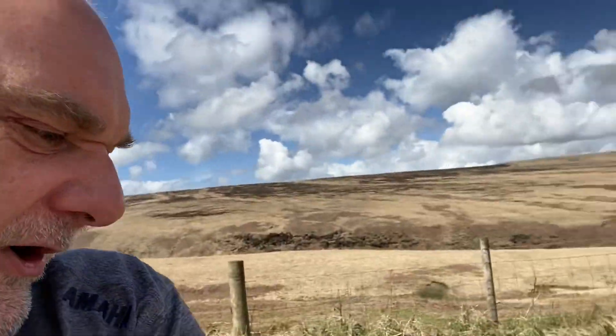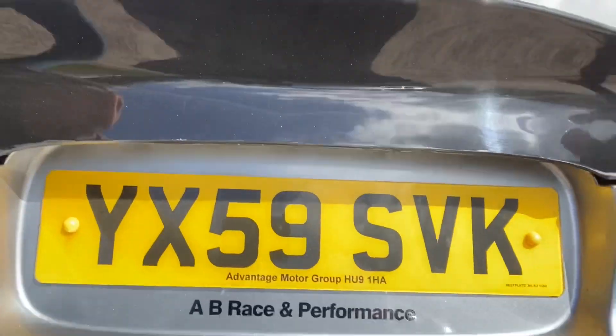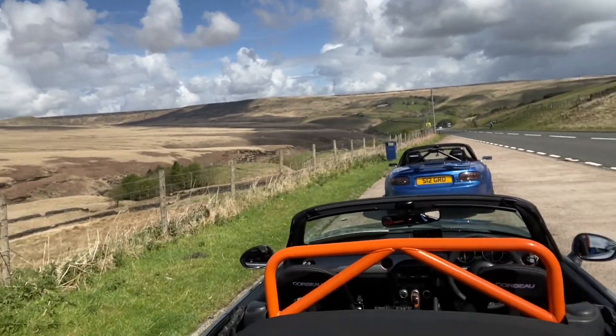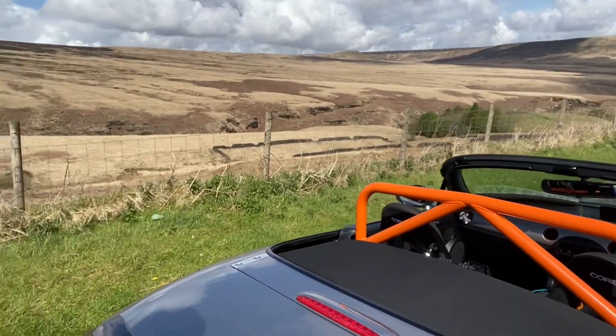We've just come through a blast over the tops, and as you lot will know, mine's supercharged. I can't leave it until we get to 4,000–5,000 RPM — this is right there. I'm absolutely gobsmacked. Big shout out to Alistair Broad at A and B Racing Performance — amazing job on this car.